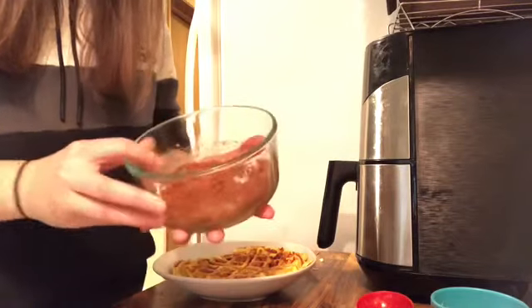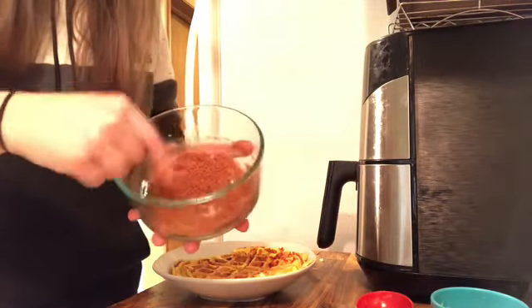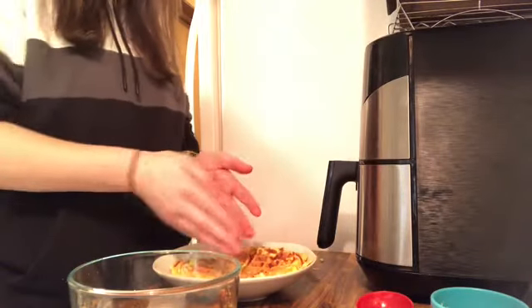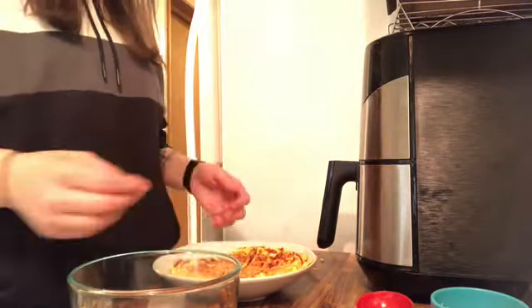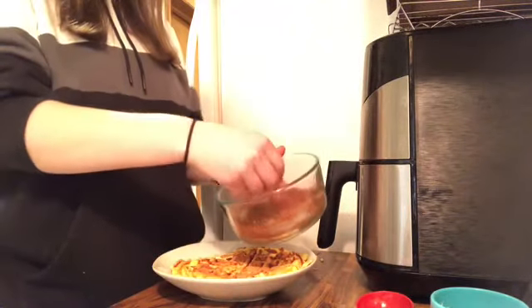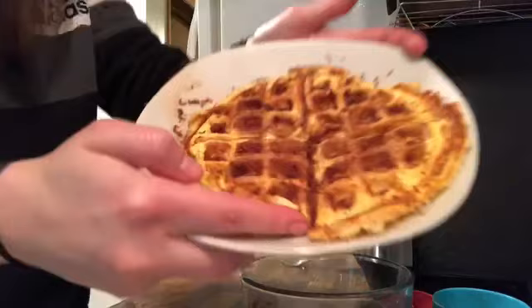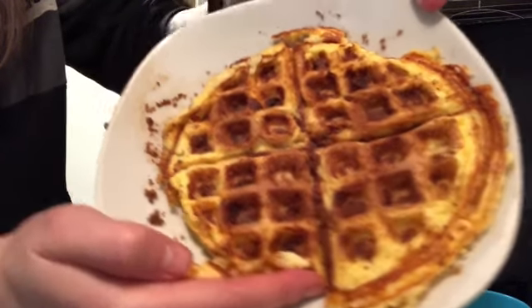You're supposed to mix brown sugar and cinnamon together. You can cut up your waffle, dip it in there to get the cinnamon and sugar coating, or you can just lightly spread it on top like I'm doing. Once you put the cinnamon and sugar all over it, it should look something like this.